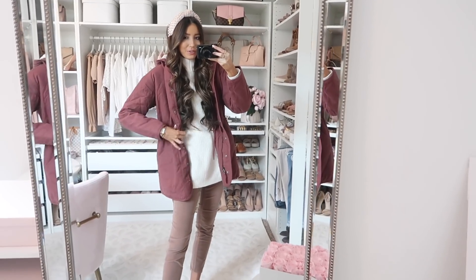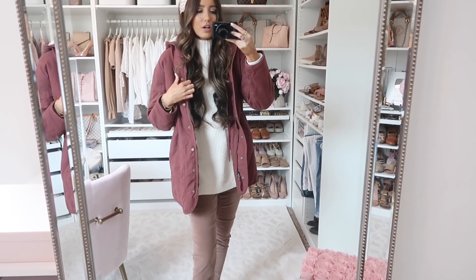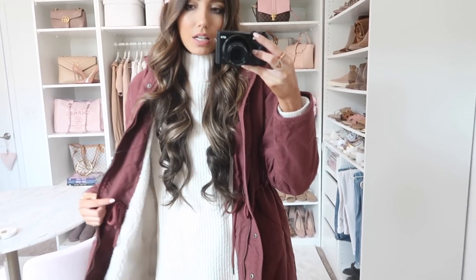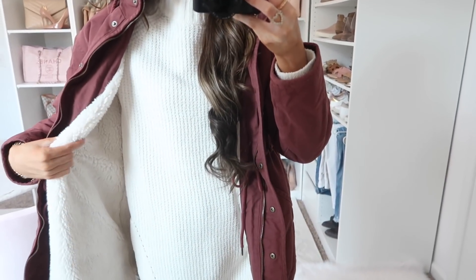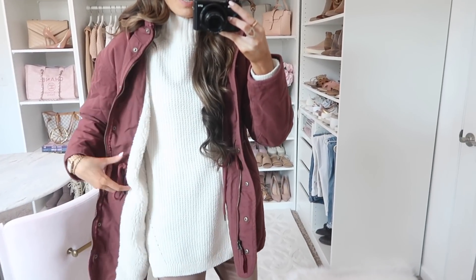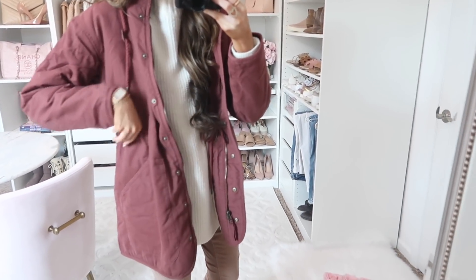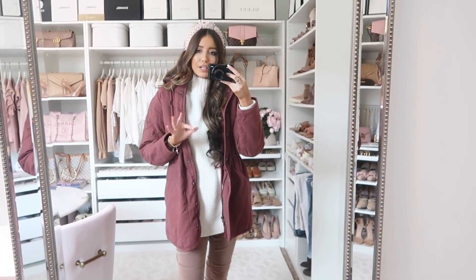How cute is this coat? I can't believe how cute some of the Target coats are. This one reminds me of a utility parka I had from Abercrombie a couple years ago, and also one from H&M — same silhouette and idea. It's like a military-style parka, but not quite as thick and plush as the Abercrombie one. It is a little bit thicker than I expected, and it does have a sherpa lining throughout the body of the jacket, though not in the sleeves.